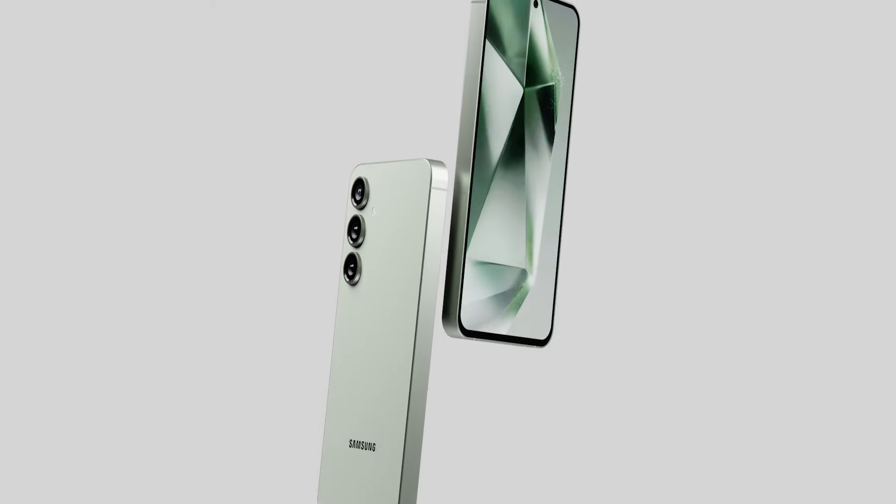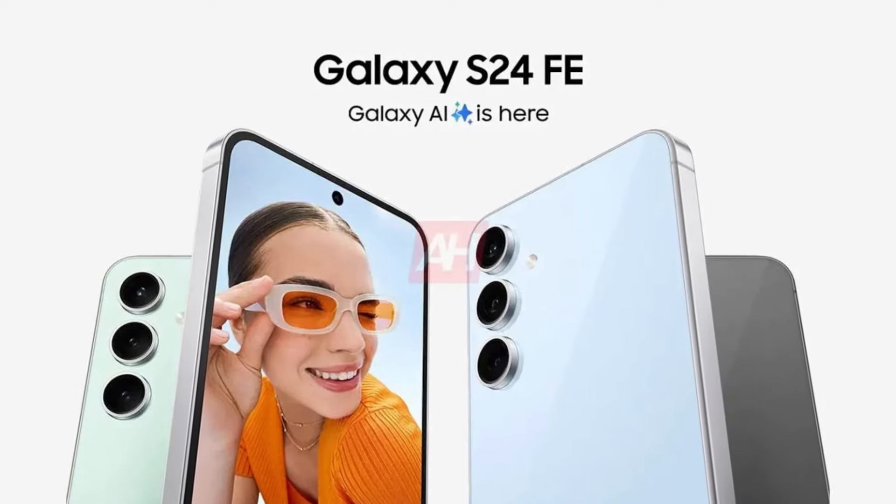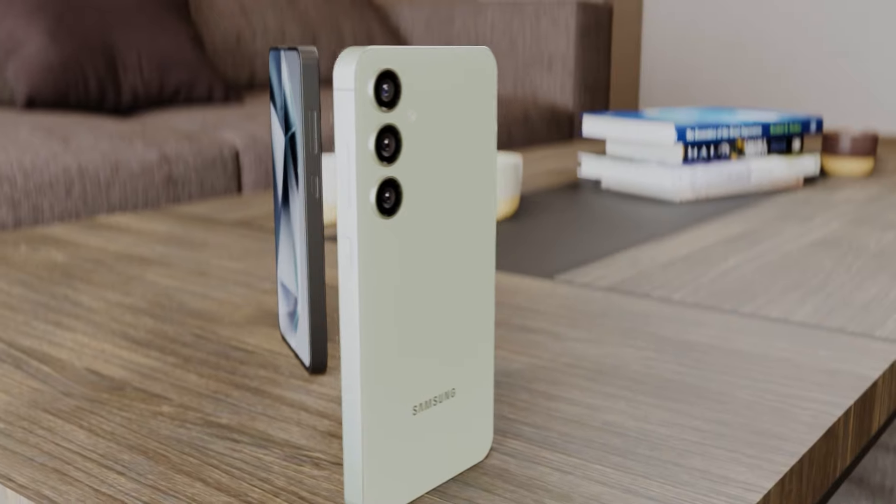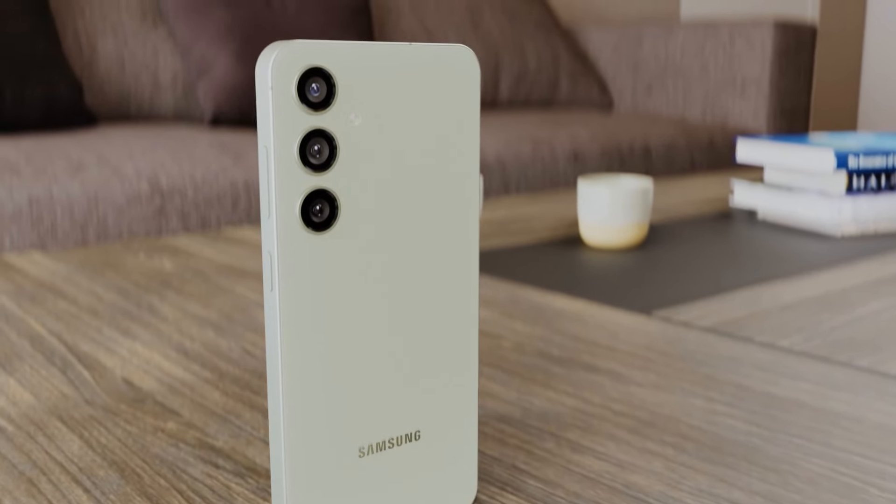It's official — Samsung Galaxy S24 Fan Edition marketing posters are out. The leaks were right about the design this time. It's more premium, resembling the more expensive S24 series with a refreshed design. We've got some confirmed specs and surprises, so let's take a look.